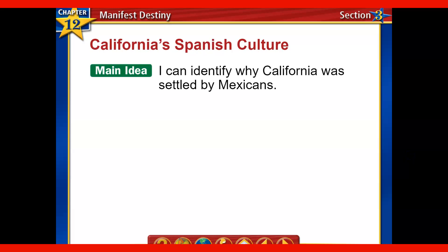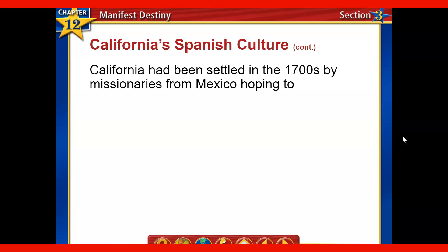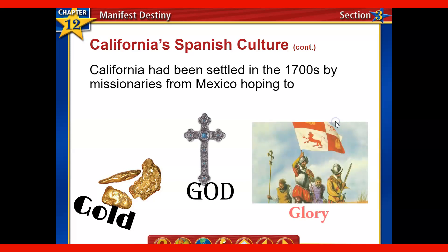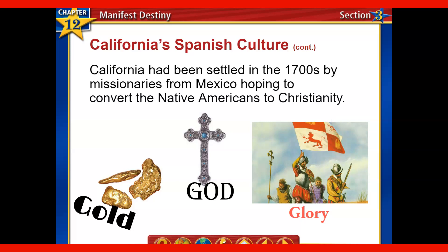We're going to start with the Mexico side of things and then talk about how that leads to conflict. We're going to identify why California was settled by Mexicans and then the introduction of Americans in this region. California had been settled in the 1700s by missionaries coming from Mexico — this was Spanish territory at the point in history — who were really hoping to promote what we call the three Gs: gold, God, and glory. Among those was this idea of converting Native Americans to Christianity.